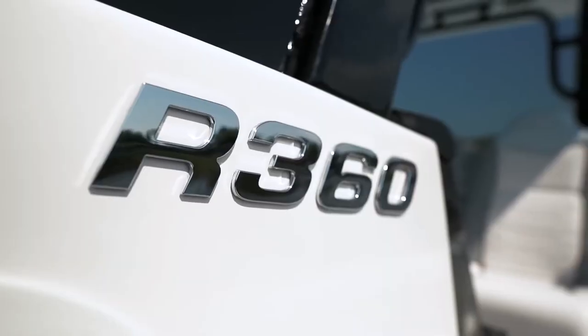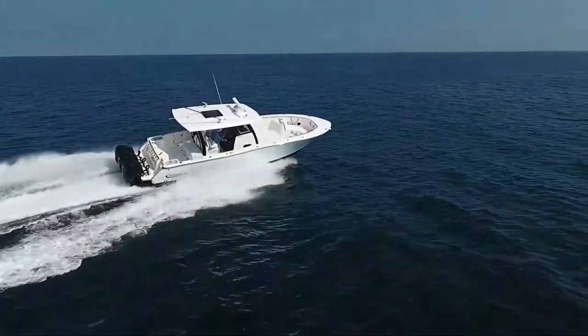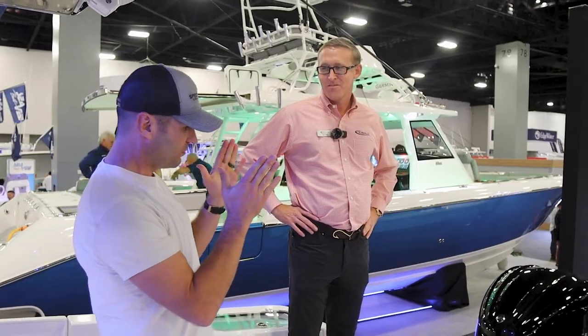What's up, folks? I'm here with Joe Pegg of Rebalo. He's the Regional Sales Manager at Rebalo, and he's been kind enough here at the Miami Boat Show to take us through the Rebalo 360. This is a bad unit here and I just had to do a review. Let's start with the power in the back — break down what is pushing this 36-foot beautiful offshore machine.